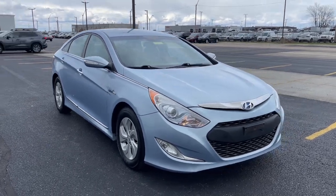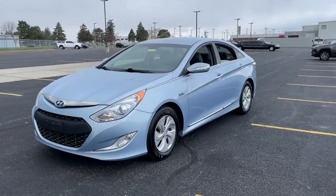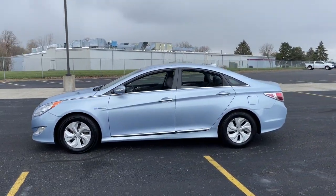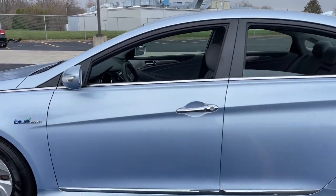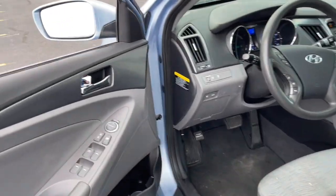You will love the features of this 2014 Hyundai Sonata. This vehicle is an outstanding buy, with fewer than 110,000 miles on the odometer. Here's a spacious and comfortable Hyundai Sonata, the midsize sedan that prioritizes a smooth ride, connected infotainment, and passenger safety.